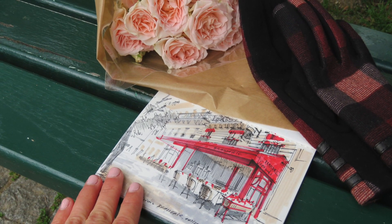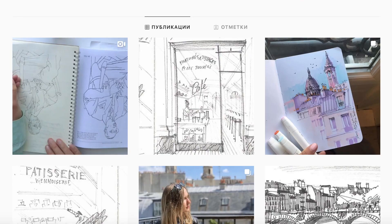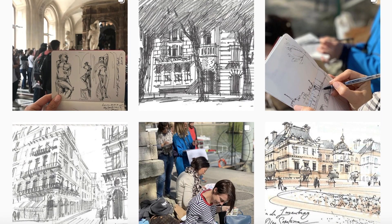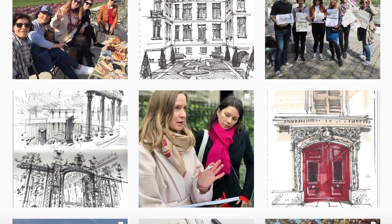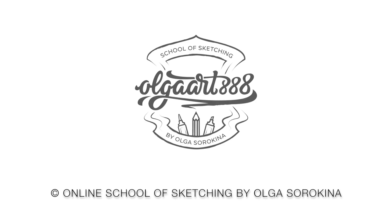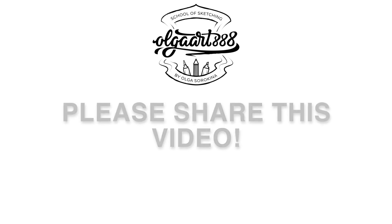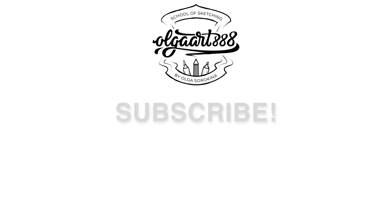If you enjoyed this video, please give it a thumbs up and check my other video on Parisian sketching. Please follow me on Instagram at olgaart888 because I will post all the information about my upcoming sketch tours. I can't wait to see you in my next sketch tour in Europe or maybe in the States. Visit my website olgaart888.com to get more inspiration, learn about my video courses, and get information about upcoming sketch tours. Thanks so much and bye for now.